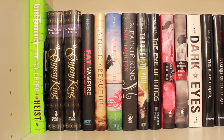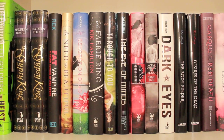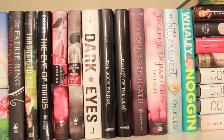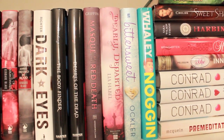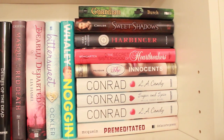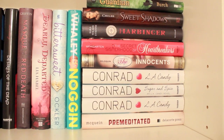Going into more detail, the first books we have are The Heist by Janet Evanovich, The Gypsy King, Fat Vampire, A Need So Beautiful by Suzanne Young, Generation Dead, A Fairy Ring, Through to You, The Eye of Minds by James Dashner, Anna Dressed in Blood and Girl of Nightmares, Dark Eyes, The Body Finder, Desires of the Dead, Mask of the Red Death, Julie Departed, Bittersweet by Sarah Ockler, Noggin, Guardian by Heather Birch, Sweet Shadows, Harbinger, The Secret Sisterhood of Heartbreakers, The Innocents, LA Candy — two copies — Sugar and Spice, and Premeditated.